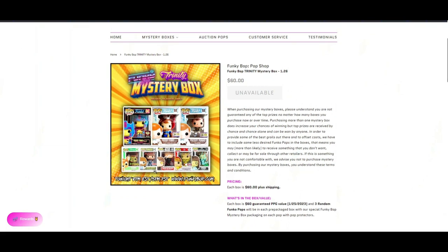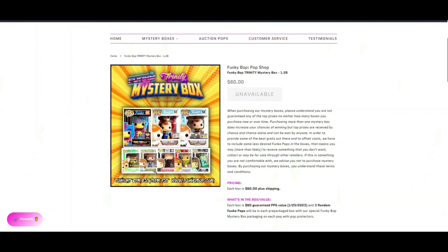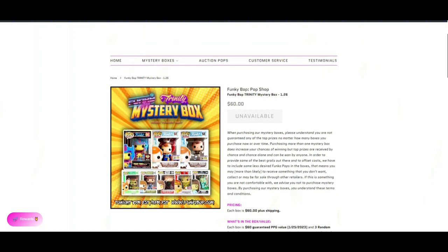Same thing as all mystery box stuff. We're going to open our second one. On the first one we scored $86 in value for a $61 box, so we came out ahead. Now we're going to open this one and see if we do just as good.